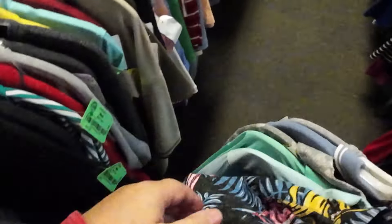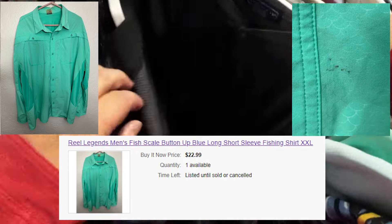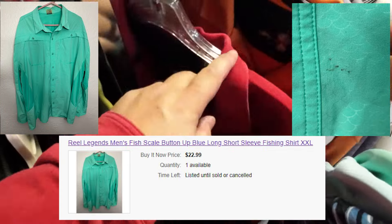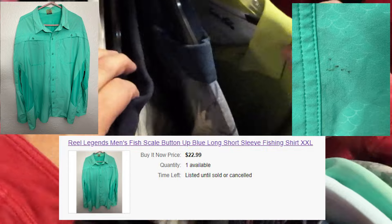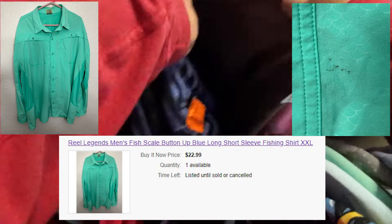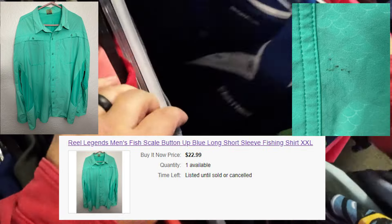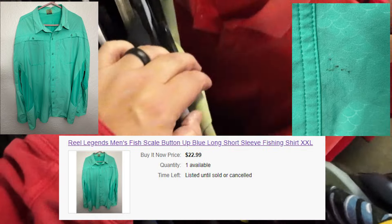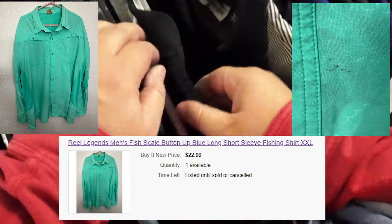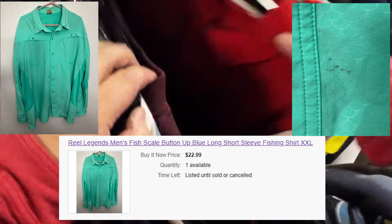I also picked up a Real Legends men's fish scale button long sleeve fishing shirt. I thought it was going to be like the other fishing shirts with 100% sell-through, so I didn't even quality control this shirt. It had marks — and it turns out it has only about a 5% sell-through. I was really bummed to find that out when I got home. I didn't pay too much — about five bucks — but quality control and looking up each brand matters. They're not all the same. Even within brands, you've got to look stuff up. My bad — I'm still going to try to sell it.